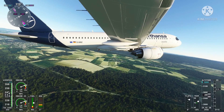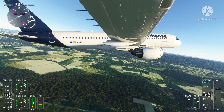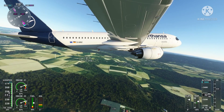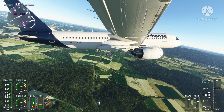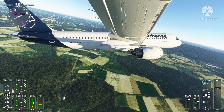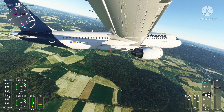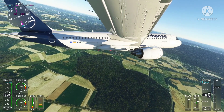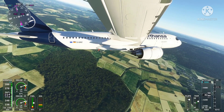Also of note is the fact that the visuals seem to have improved along with no impact on FPS — or rather, I'll go to the extent of saying that the FPS have improved a notch. The sim felt far smoother and faster to load, and flying was a breeze. I'll soon be uploading a full flight video and will share detailed feedback on the goods and bads of this update.